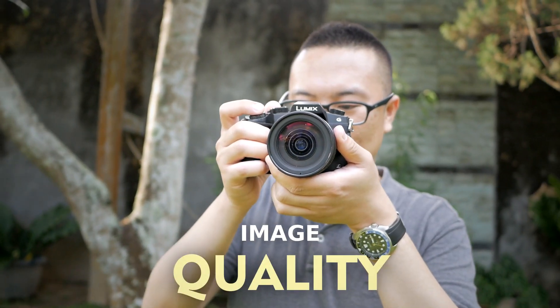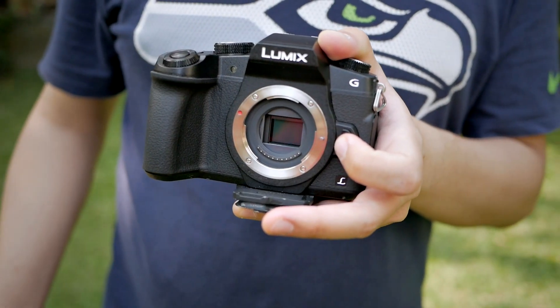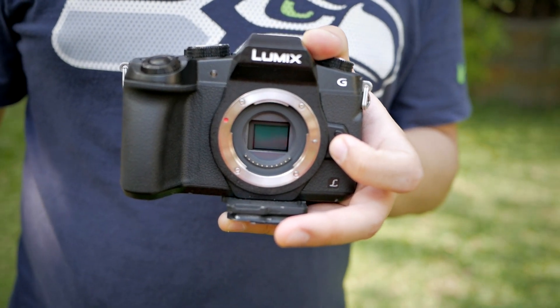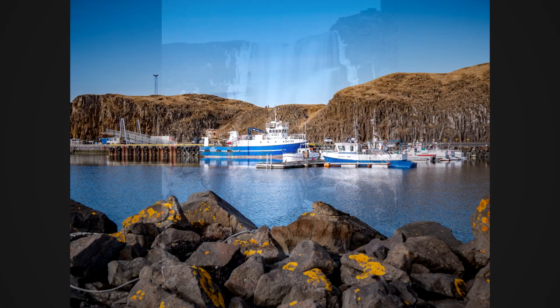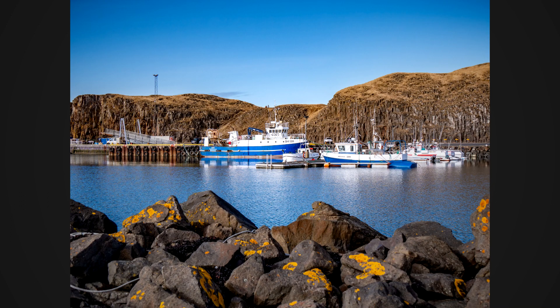Now I want to share some of my favorite features of the G85 that I really use the most. The first feature that I really love is its image quality. That's kind of interesting because image quality is not the first thing that comes to mind when we're talking about the G85, because it uses an older 16 megapixel micro four-thirds sensor from the GX7.